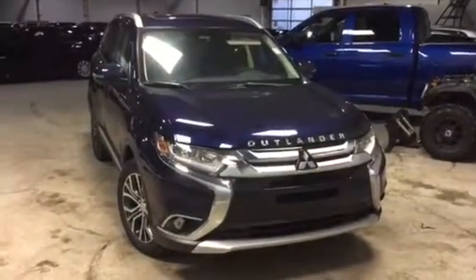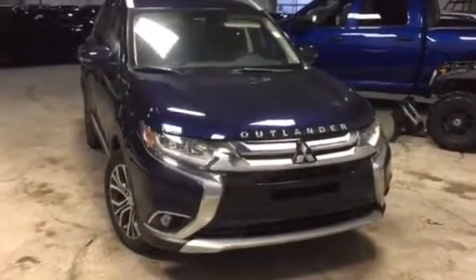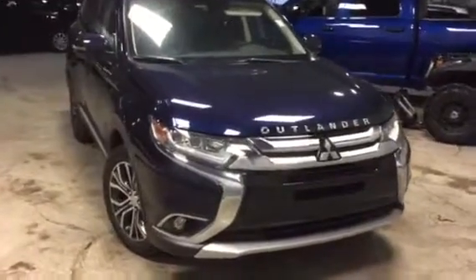Hey Alex, I want to thank you so much for your inquiry on the 2017 Mitsubishi Outlander GT. Let's go take a look under the hood.